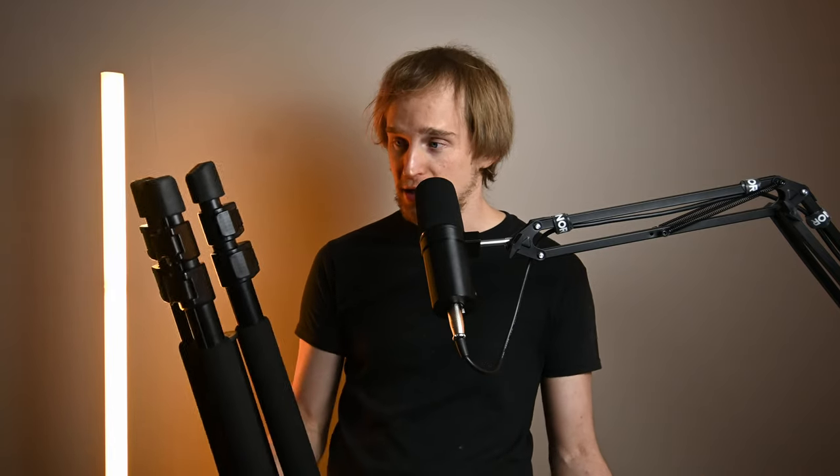The sturdiest tripods have the fewest leg sections — this one has two, but many have three or even four. The weakest point is always that last leg section, and with more sections, that last section becomes even smaller, further reducing stability. It's also simply easier to set up and break down a tripod with fewer leg sections.